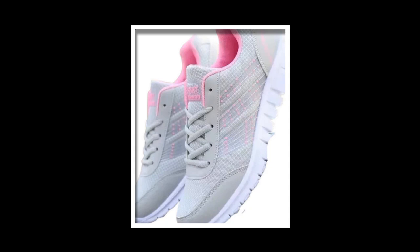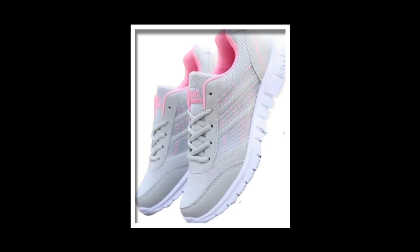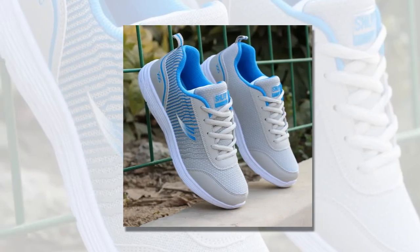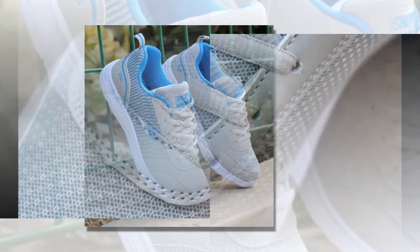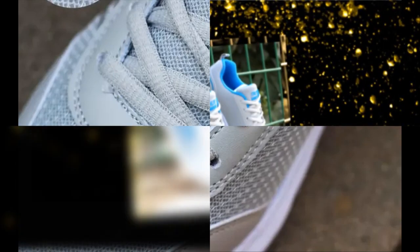Available in options like the blue accented and pink accented versions, they are perfect for anyone who loves a pop of color without going overboard. The geometric pattern adds a stylish touch, and the quality sewing ensures durability. The low heel height of about 1cm to 3cm gives just enough lift without straining your feet, making these sneakers a great choice for all-day wear.